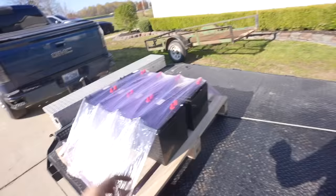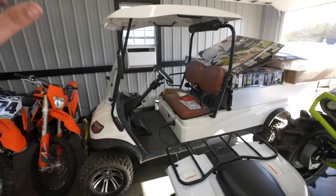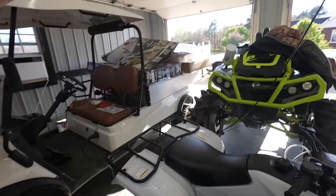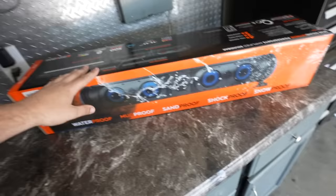We've also got eight batteries, and those will actually be for this cart right here — another Icon with a huge dump bed. We put all our trash in it and drive it over to use with our dump trailer. The batteries haven't been holding a great charge recently, so that'll solve that problem. We also got a sound system to install into the new six-seater. Let's get the car off the trailer and into the garage — time to get to work.